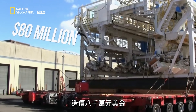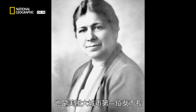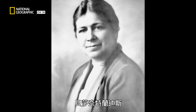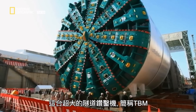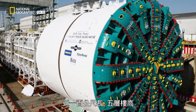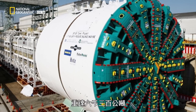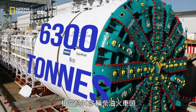With a price tag of 80 million US dollars, Bertha was named after the former Seattle mayor and first female mayor of a major American city, Bertha Knight Landes. This massive tunnel boring machine, or TBM, is almost 100 meters long, towers five stories tall, and tips the scales at 6,300 tons — the equivalent weight of more than 30 diesel locomotives.